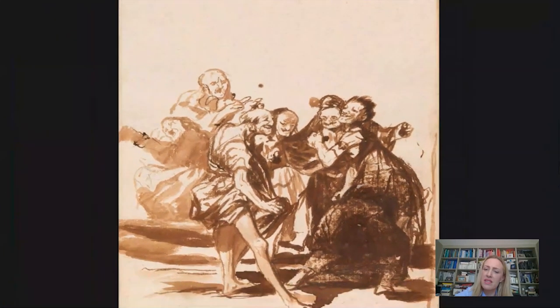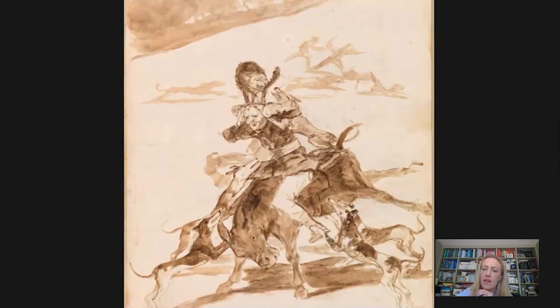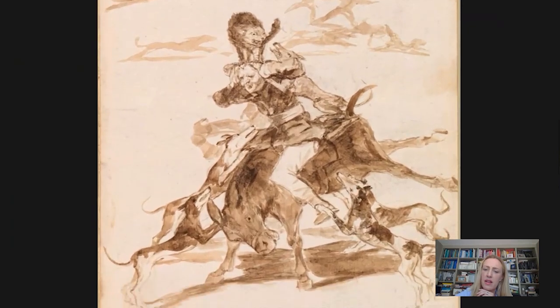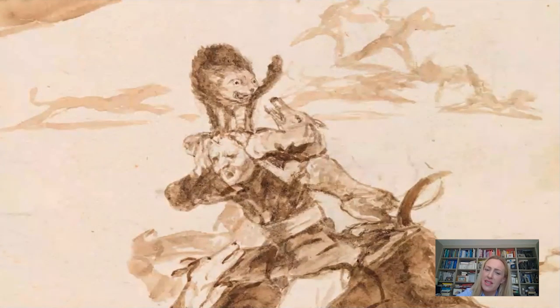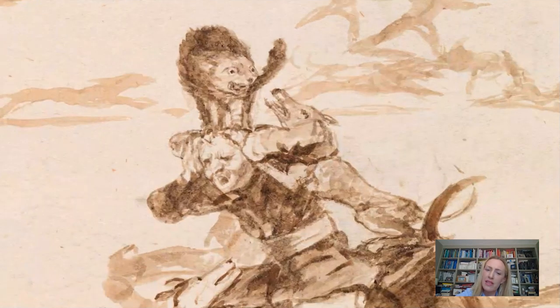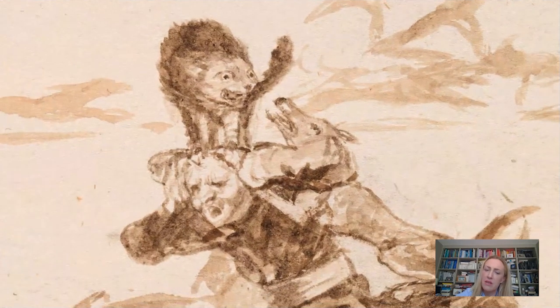Now, it might be helpful to understand that Goya lived through really troubled times in Spain. Let's look at the second of the sheets with that in mind. It shows a single man on a mule who is being attacked at all angles. To start with, the mule he's on is bucking in fear. And there are hounds to his feet, to his body, just really ferociously attacking him. And on top of his head, perhaps most terrifyingly of all, we have this cat who is hissing at one of the dogs and baring its claws. So we really get a sense of how painful this experience must be.